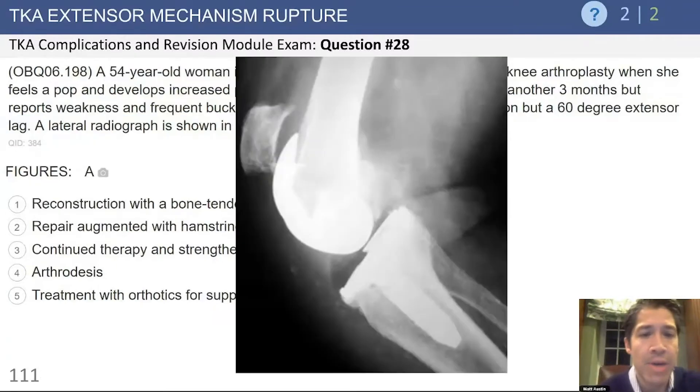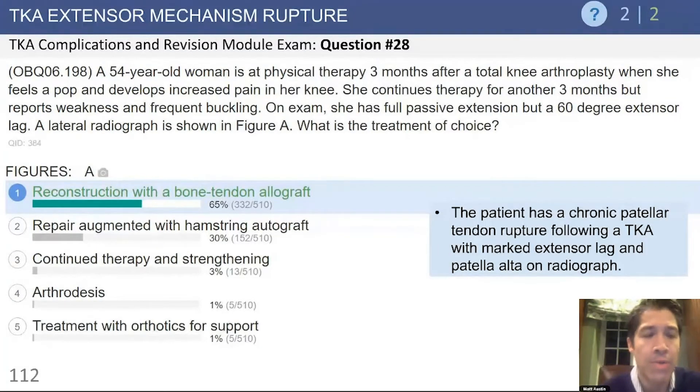The lateral radiograph is shown here, and once again we see a patella in an alta position, and this is a chronic issue. So the appropriate treatment is going to be reconstruction with a bone tendon allograft.